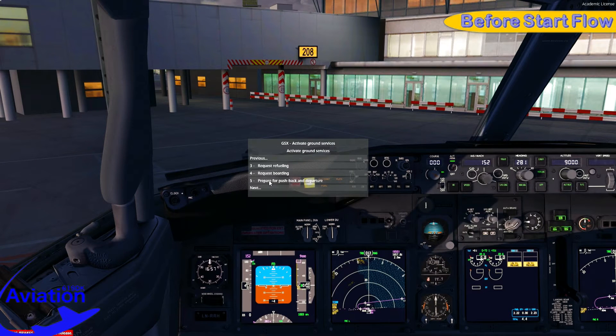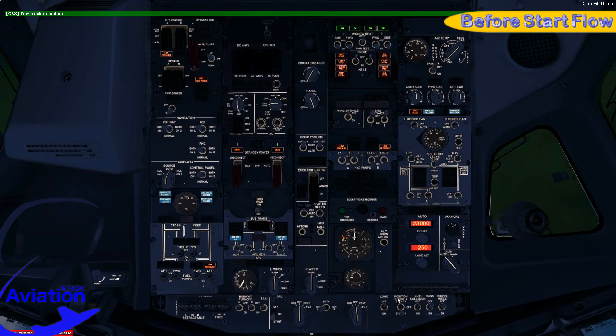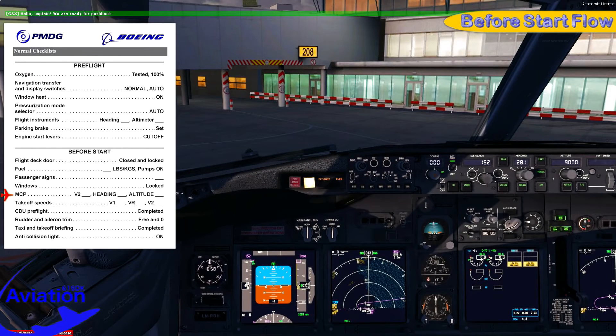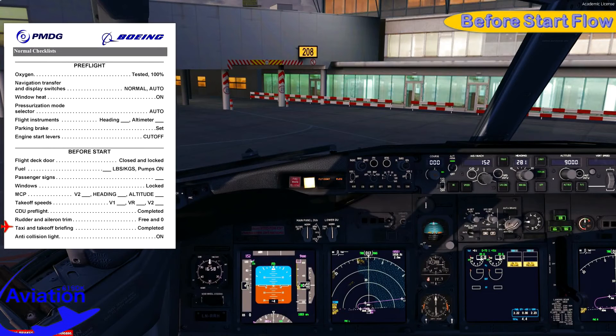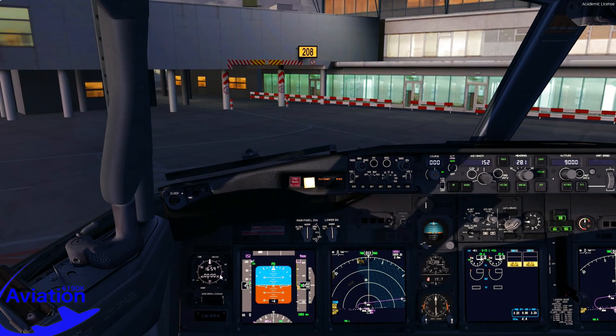Scandinavian 619, from gate 208, ready for pushback. Start and push approved, QNH 1003. Requesting ground service to push — nose goes to the left. We will start engines while pushing. Flicking all fuel pumps to on, center tank is empty. Anti-collision light to on. Before start checklist: flight deck door closed and locked, fuel 4400 kilograms, pumps all on, passenger signs on, windows locked. MCP: V2 speed 152, heading 281, initial cleared altitude 9000. V-speeds: V1 144, VR 145, V2 152. Pre-flight has been completed, rudder and aileron trim 3 and 0, taxi and takeoff briefing completed, anti-collision light on. Before start checklist complete.